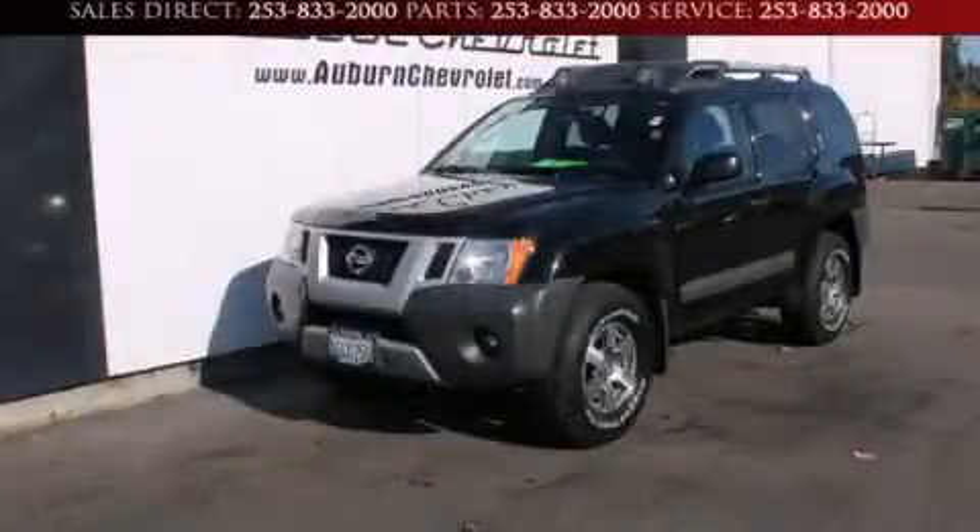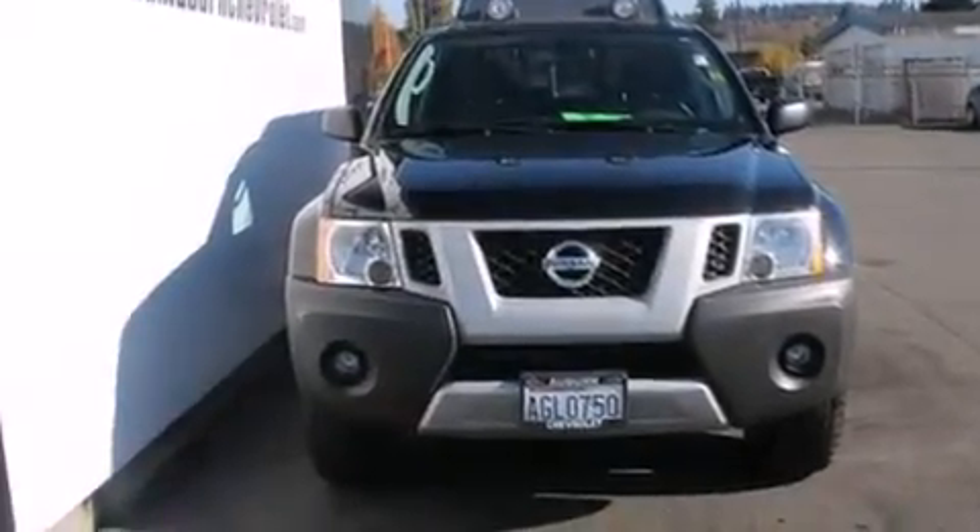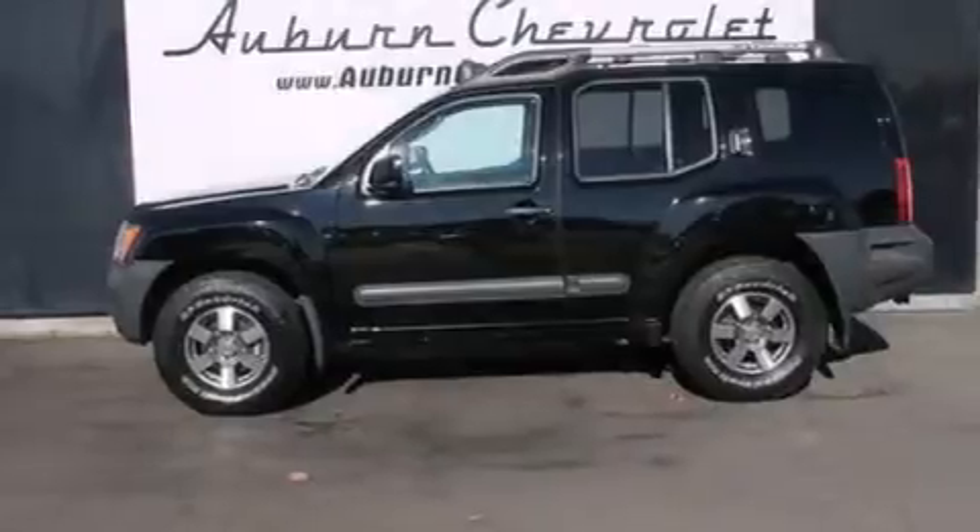This is a 2011 Nissan XTERRA ready for the trail. It has a 4.0-liter six-cylinder engine, a five-speed automatic transmission, and four-wheel drive.